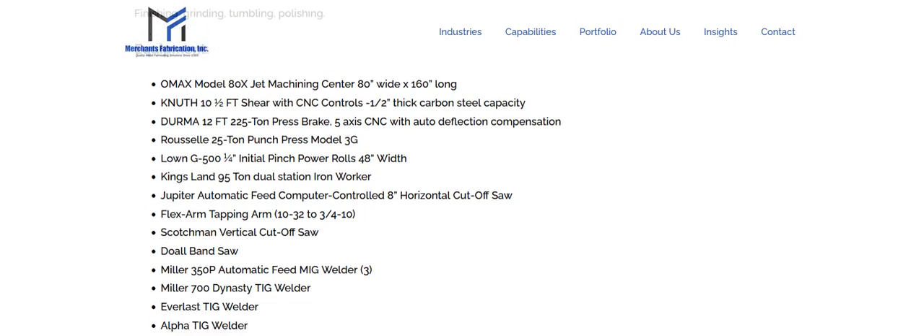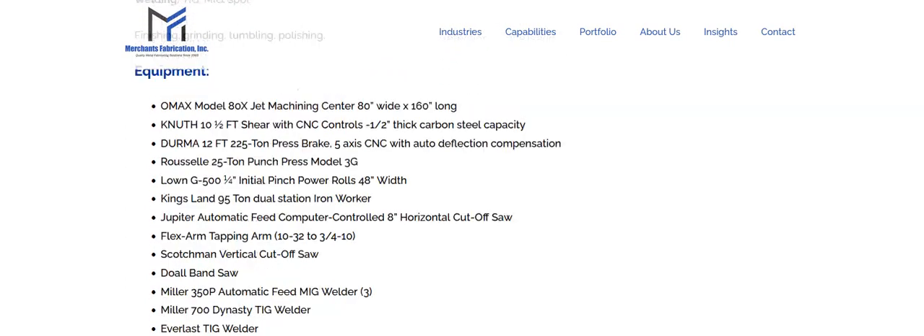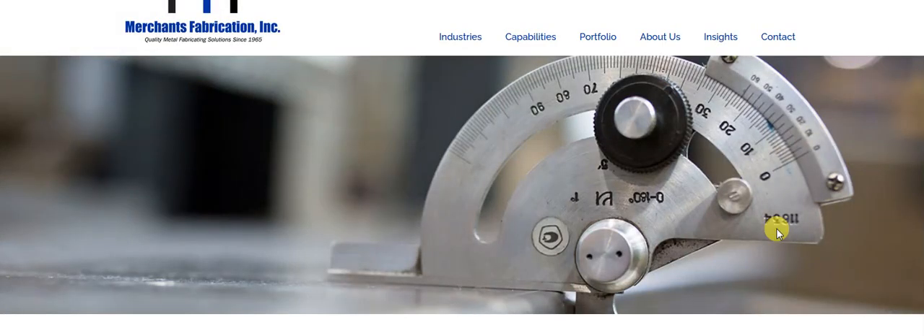There's a quick list of all their equipment — probably most of it — so they've got it all. They have the experience, the machines, and the capabilities, and they're in a great location in the Metro West area of Massachusetts.